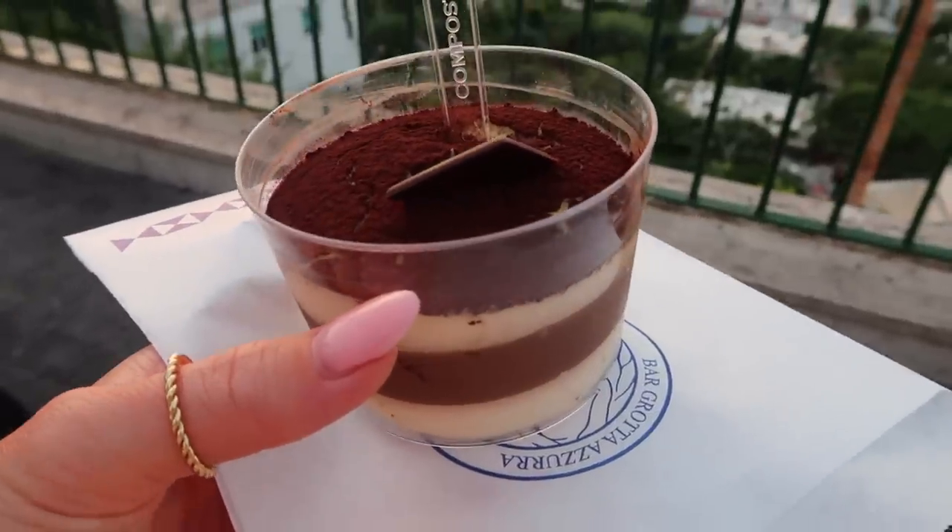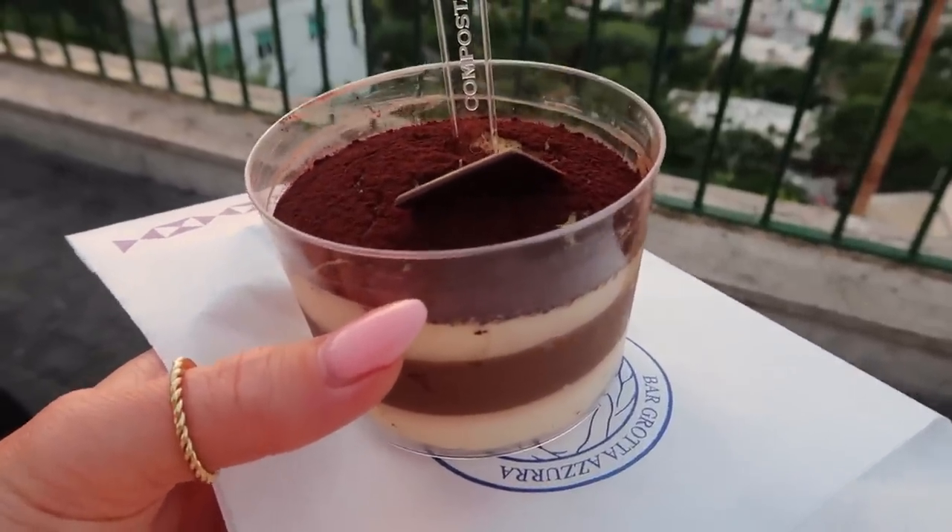First tiramisu of the trip — just a little single serve size. It looks really good. Oh my goodness, I am so full. I just ate so much food, I just went so rogue.